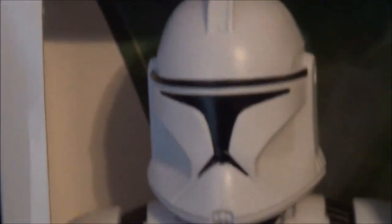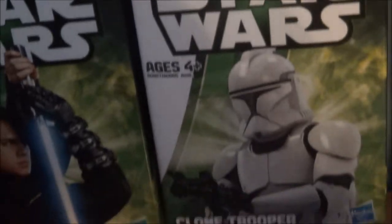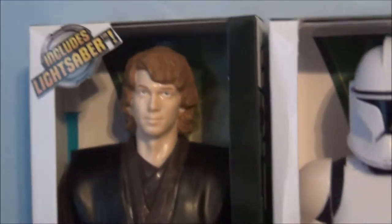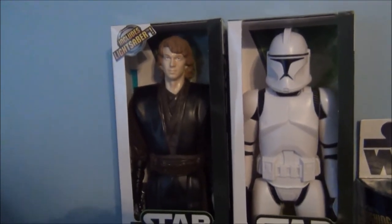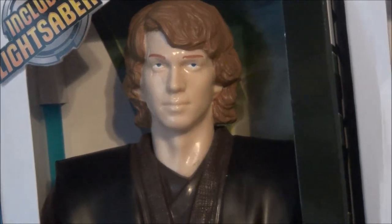So first of all, I got the 12-inch Clone Trooper right there, and the 12-inch Anakin Skywalker. Now I realize that these aren't the best sculpts, but I thought I'd just give them a try. I may keep these in the packaging — not sure. I really just love that Clone, it looks pretty cool. Anakin's face is a little weird, but it's alright. I still just wanted to try them out.